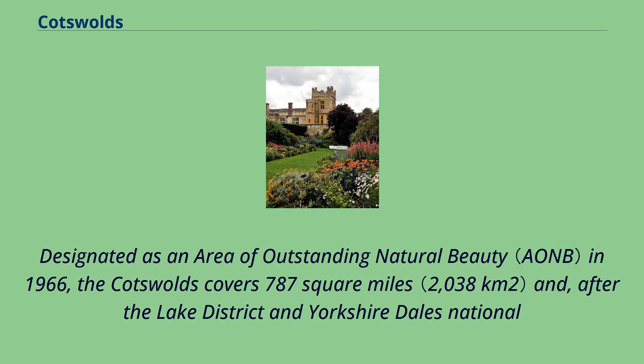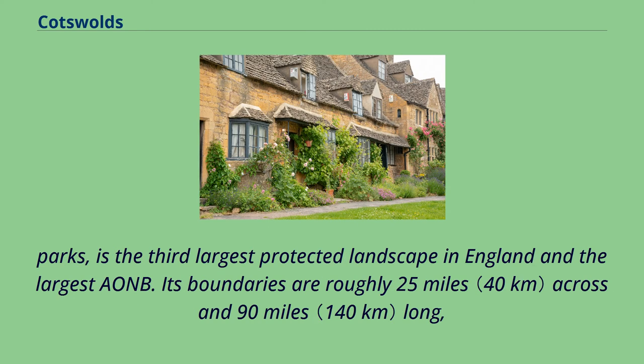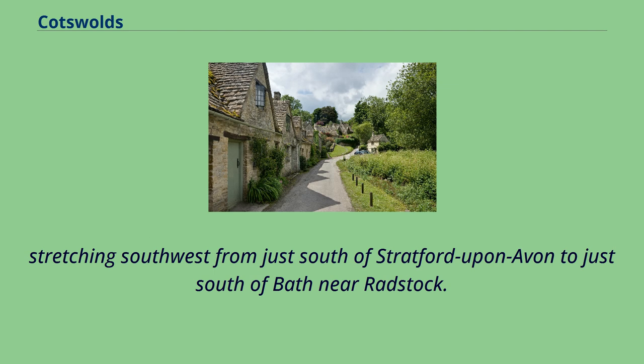Designated as an area of outstanding natural beauty in 1966, the Cotswolds cover 787 square miles and, after the Lake District and Yorkshire Dales National Parks, is the third-largest protected landscape in England and the largest AONB. Its boundaries are roughly 25 miles across and 90 miles long, stretching southwest from just south of Stratford-upon-Avon to just south of Bath near Radstock.